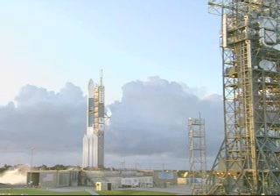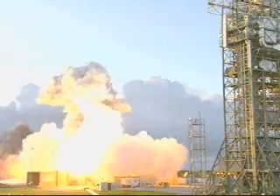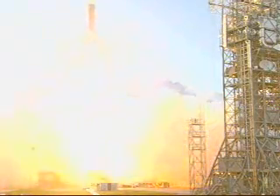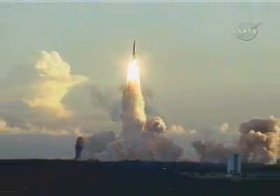10, 9, 8, 7, 6, 5, 4, 3, 2, main engine start. One, zero, and liftoff of the Delta II rocket with GON using ion propulsion to reach the catalysts of our solar system.